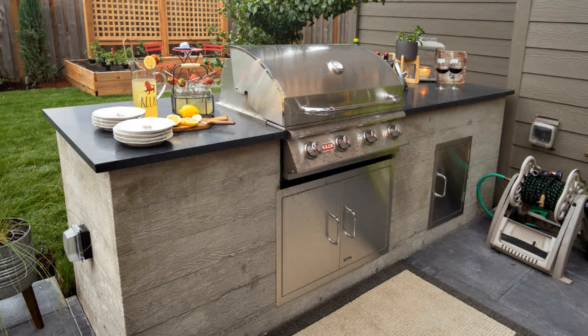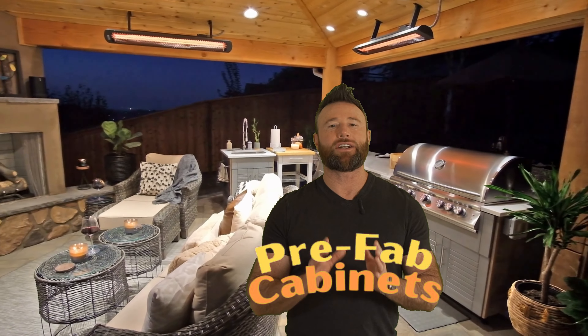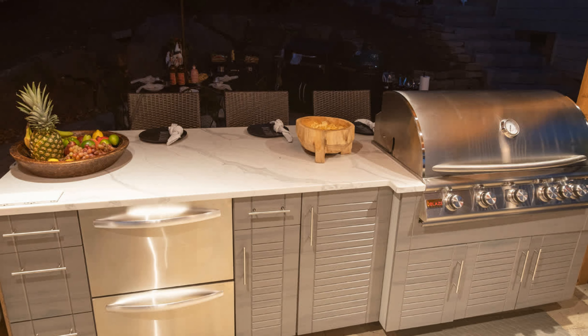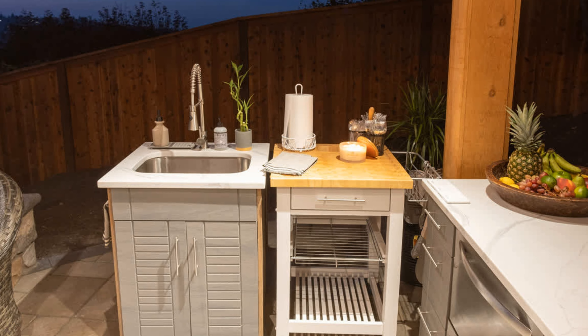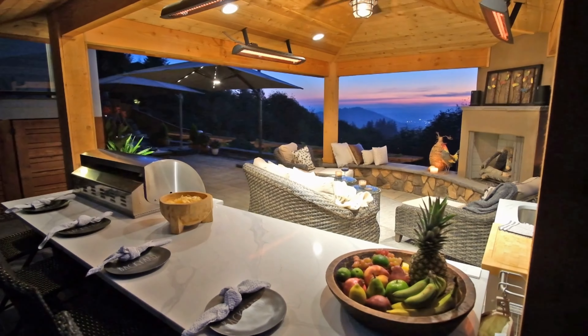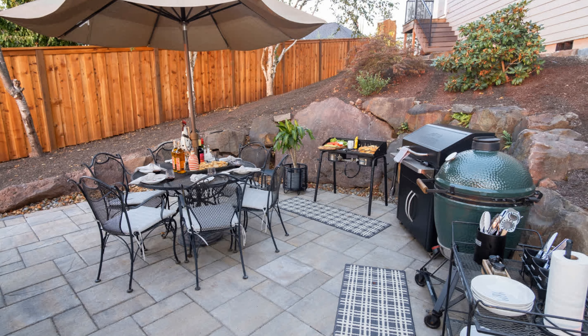Here's another example of a small space backyard. The design shows space for a kitchen grill island back near the dining table. Until they budget it in, the grill and side table work perfectly. One amenity we hear a lot about is the kitchen sink — save room for this one in your master plan if you can't fit it in the budget right now. Their value is immeasurable.